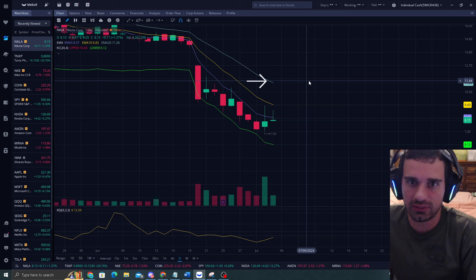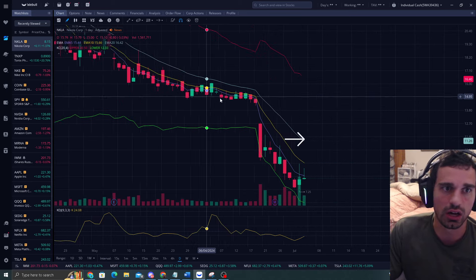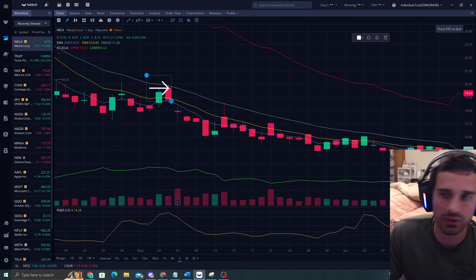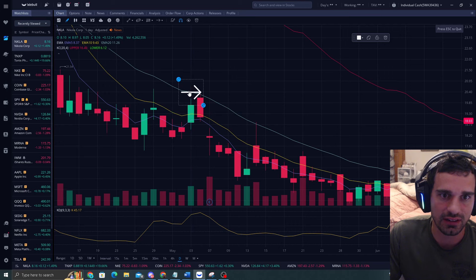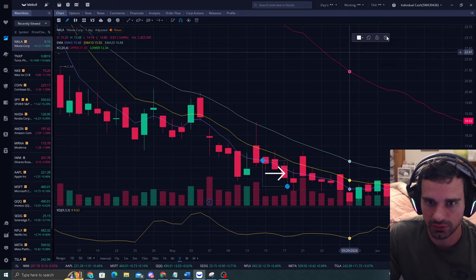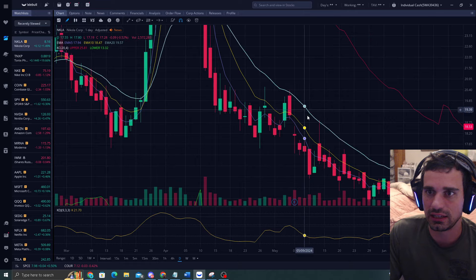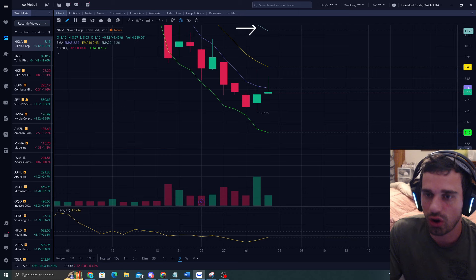And look how perfect the algos do this - this is why we always sell at the EMA 20. They barely touch it and then it goes down. They barely touch it and then it goes down. So if you're not looking at that sell, you can get screwed over if you don't have your sales near those EMA 20 levels.